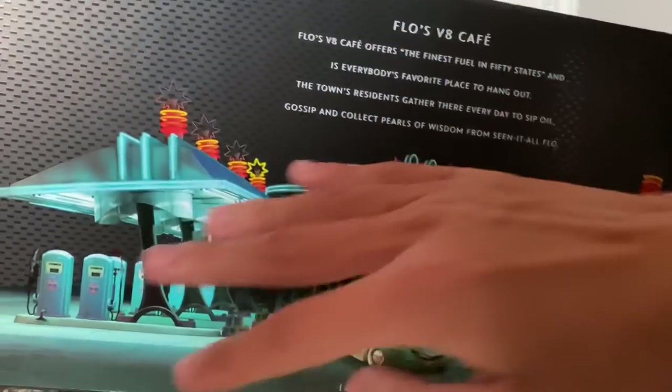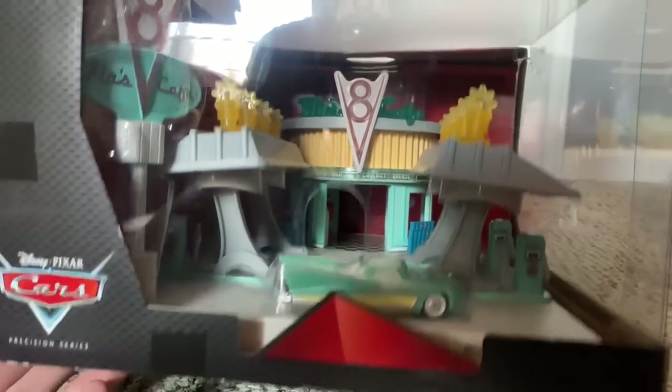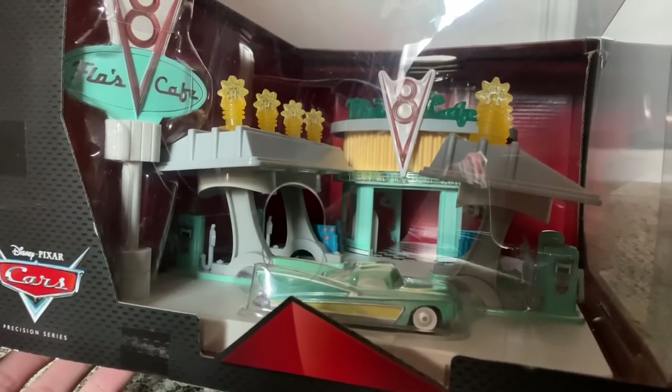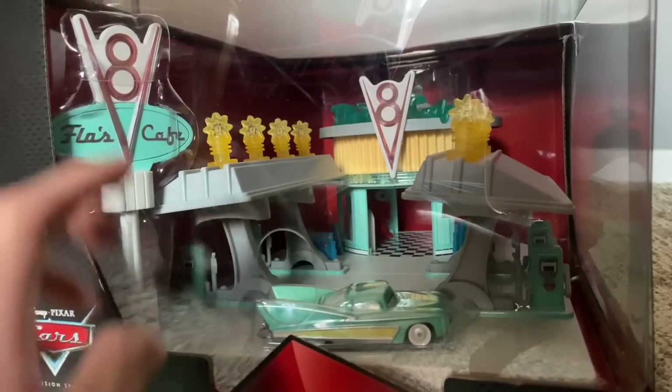There's an exclusive light-up Flo and a whole view of the cafe. This is probably one of the most movie-accurate cafes out there. It's just a shame that it's so expensive and rare. If it wasn't, I would tell everyone to go get it. But if you do want this, trust me — if you save up and wait patiently, it'll come to you.